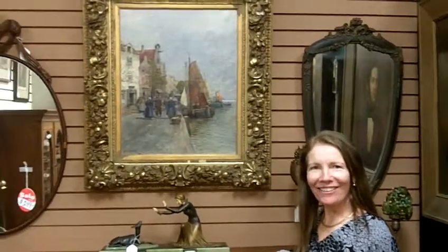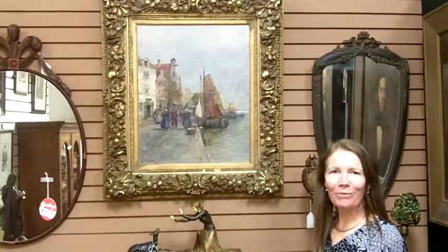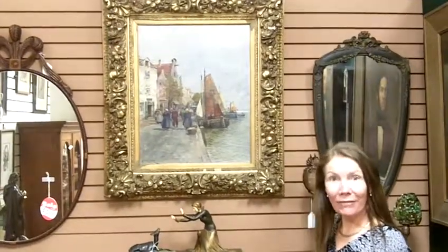Hi, I'm Ursula Gannon with Gannon's Antiques and Art in Fort Myers, Florida. We buy, sell, and appraise antiques. It's like Antiques Roadshow every day.